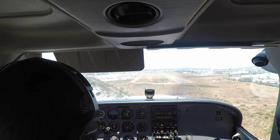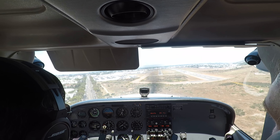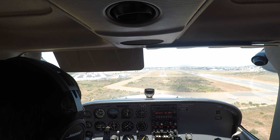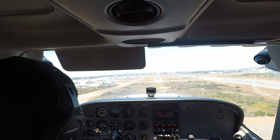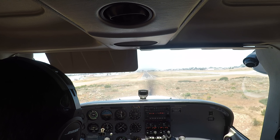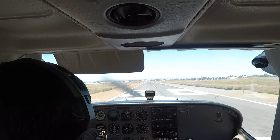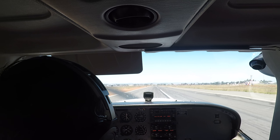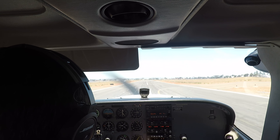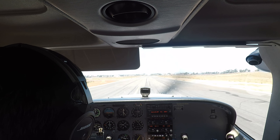We'll be at full stop, 57 Tango. Roger. That was an amazing flare — that was exactly what I want to see. Just on the center line this time. But man, that was perfect. That's the exact flare I want to see.